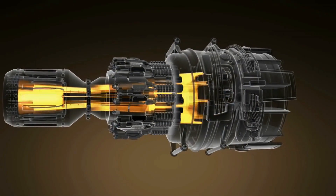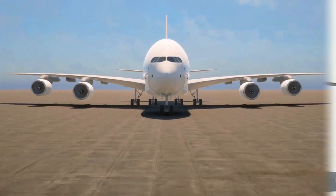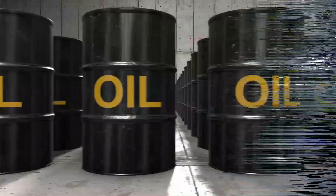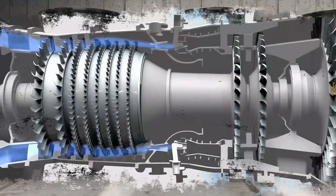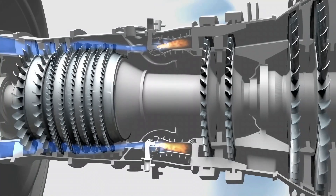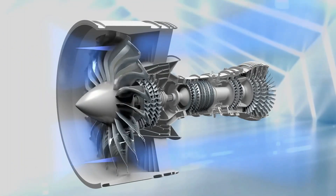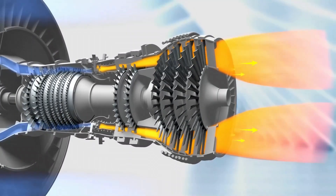Conventional jet engines have been in existence for some time, and while they present loads of benefits, those engines also have their adverse effects. For instance, in a conventional jet engine, a fossil fuel — usually a kerosene-based petroleum mixture — is combined with compressed air, then ignited. This results in gases heating up rapidly and expanding with explosive force, and this force is then harnessed to power fans, or directly blasted out of the back of the engine to generate thrust.